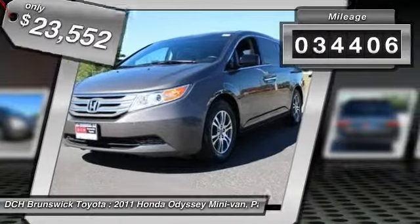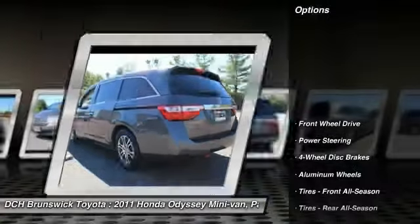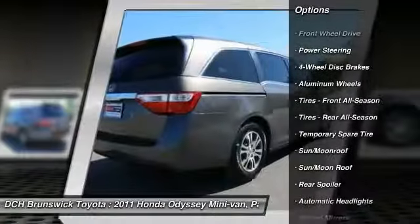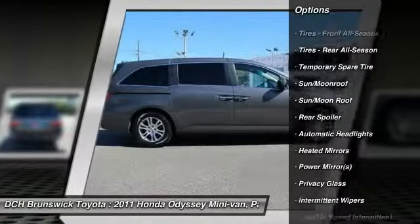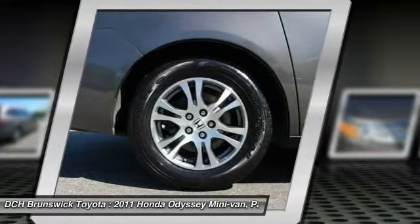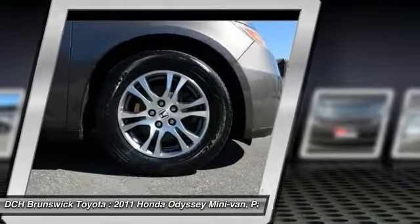This vehicle has less than 35,000 miles. Here are some of this vehicle's great options: keyless entry, power liftgate, power passenger seat, steering wheel audio controls, moonroof, leather-wrapped steering wheel, Bluetooth, adjustable steering wheel, power steering, hard disk drive media storage.